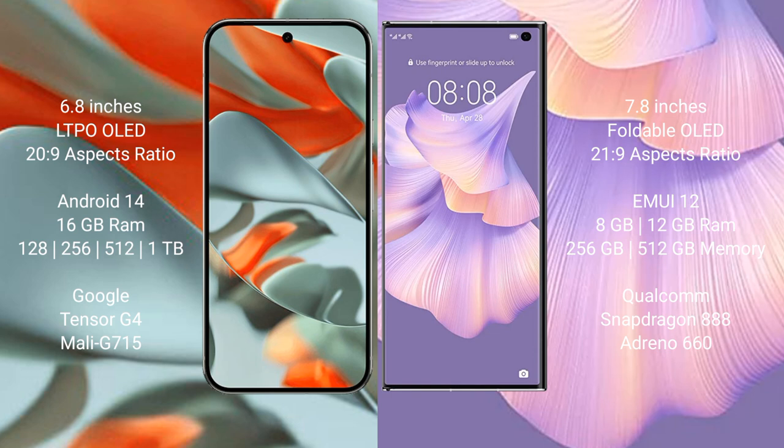The Google Pixel 9 Pro XL runs on the Android 14 operating system, while the Huawei Mate XS2 runs on the HarmonyOS operating system.